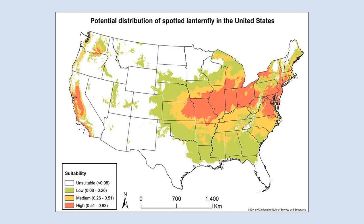Here we can see a map that shows the suitability of different regions for Spotted Lanternfly establishment. This is based on the climatic preferences of the insect in Asia, where it is mostly found in regions with temperate climates. White portions indicate areas unsuitable for the insect, green represents areas of low suitability, yellow shows moderately suitable areas, and red shows areas that are highly suitable for this insect.